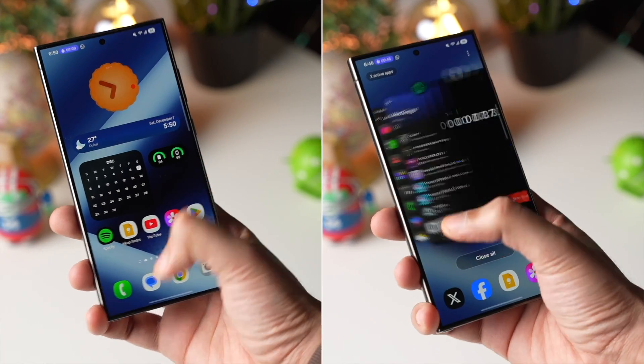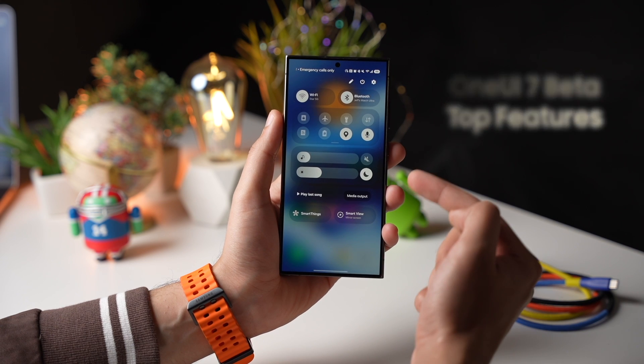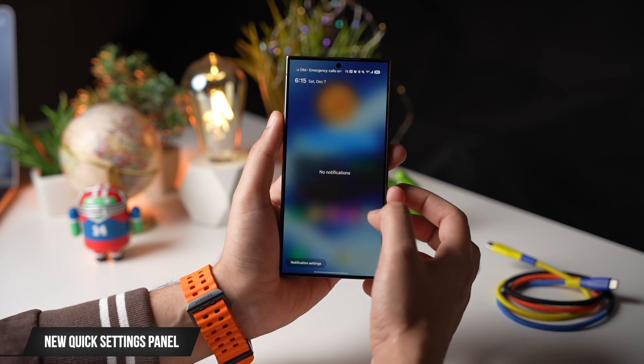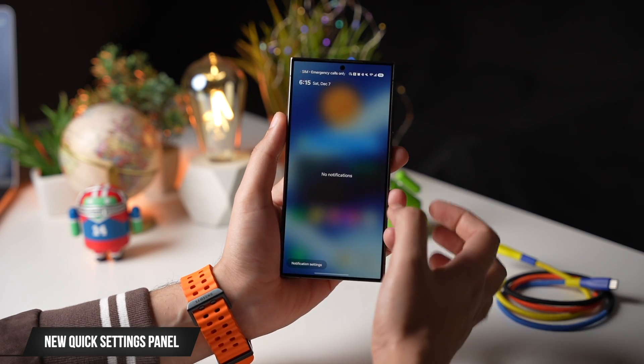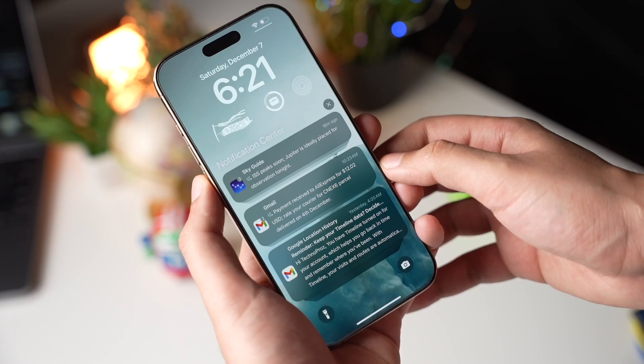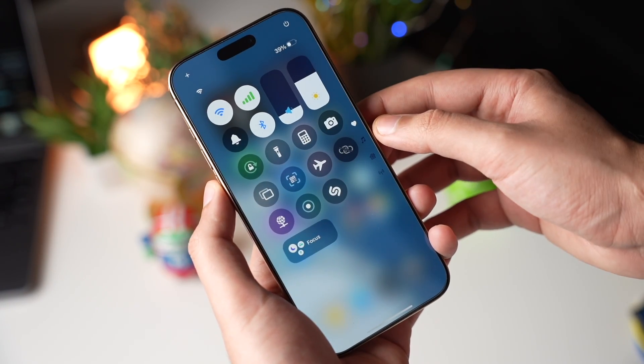These are the top One UI 7 beta features on Galaxy S24. Starting off, we're getting a brand new quick settings panel. By default, this shows up when swiping down from the left — just like iOS, swiping down from the left side shows your notifications, and swiping down from the right side shows your quick settings panel.